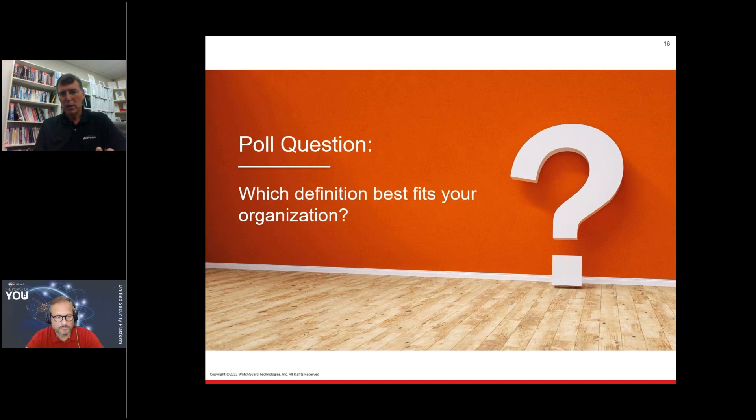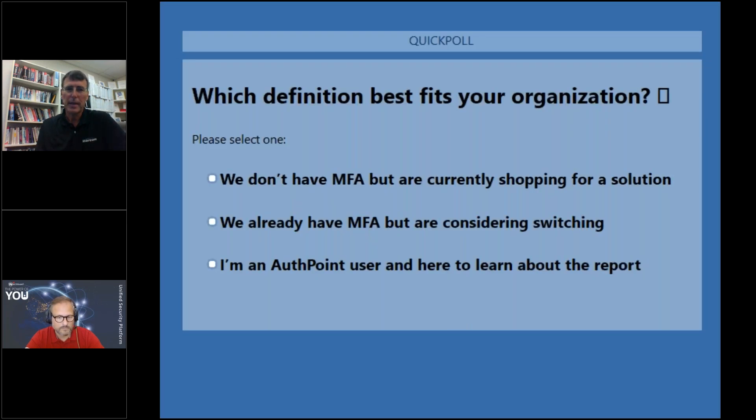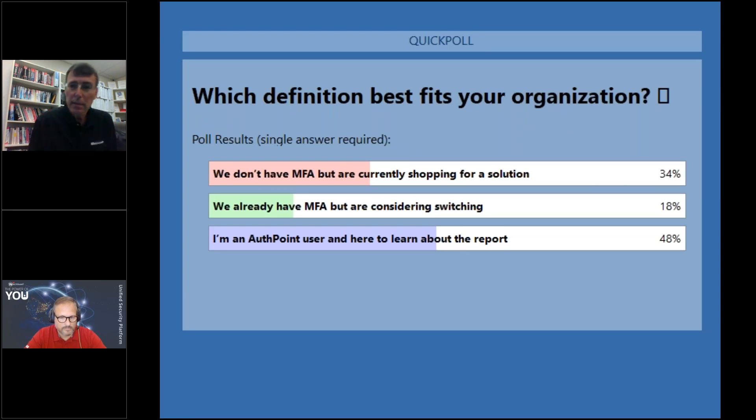We took a quick poll pause asking: which definition best fits your organization? Options were: you don't have MFA but are shopping for a solution; you have a solution but are considering switching; or you are an AuthPoint user but want to learn about this report. The results showed a nice blend across all three options — some currently shopping, some considering a switch, and some existing users wanting to learn more.